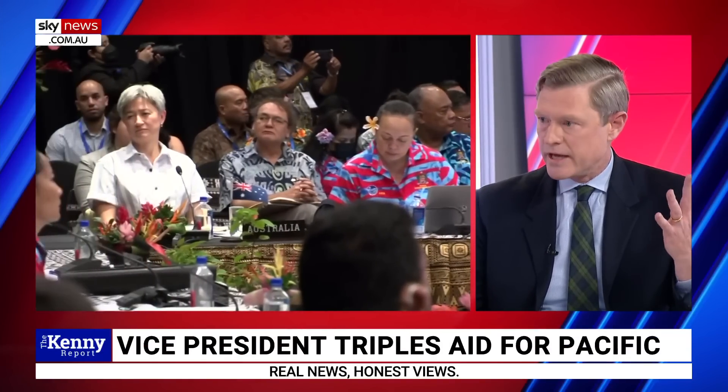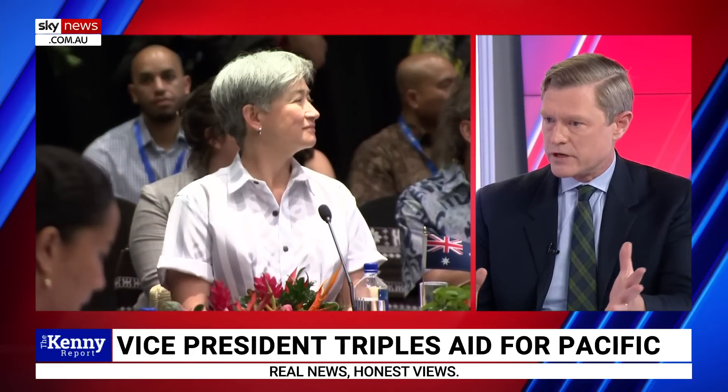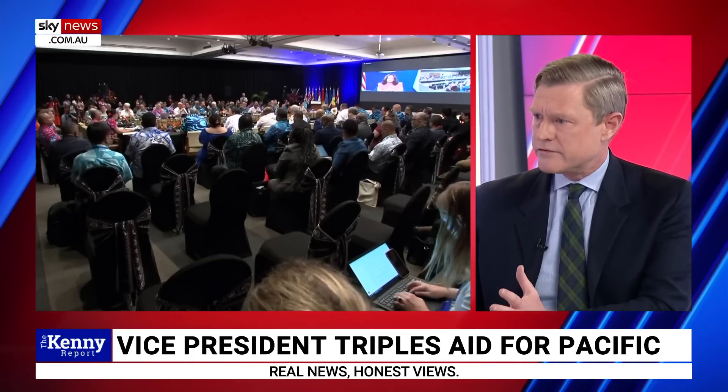That seemed to me to undermine everything the United States Vice President Kamala Harris had just tried to achieve by appearing at the Pacific Island Forum Leaders Conference. And the G7, led by the United States, has also come out with a fund to counter China's Belt and Road Initiative. Conroy's out of his depth here.